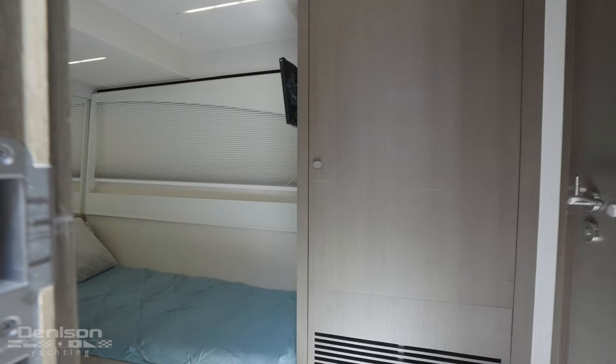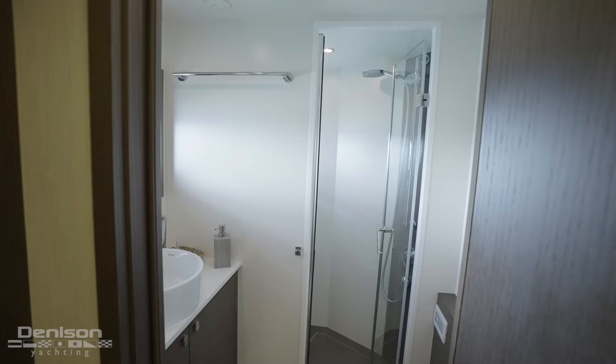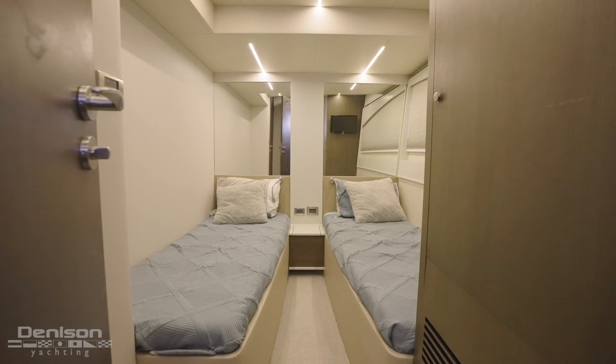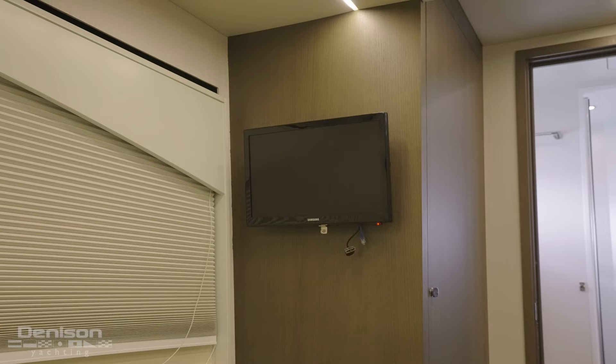As we move aft to port is the twin stateroom with two side-by-side twin beds and a private ensuite bathroom with full shower head and sink. This twin stateroom has a lot more light than most in this size category of motor yacht. It is equipped with storage, reading lights, a Samsung TV, and independent AC controls.